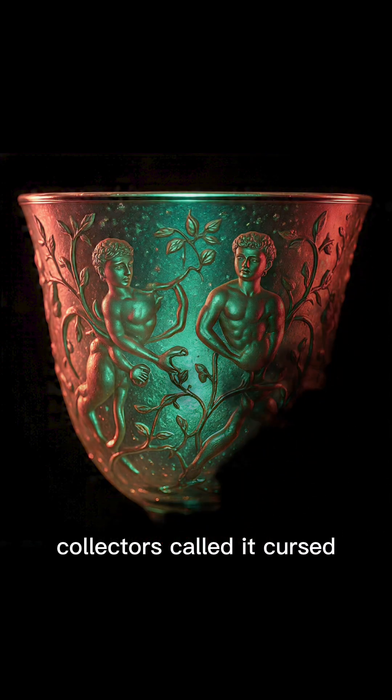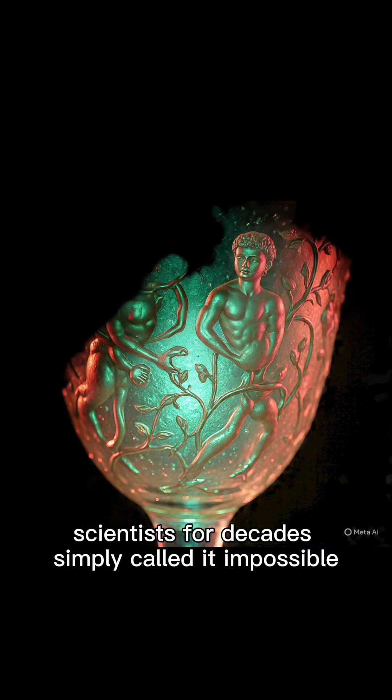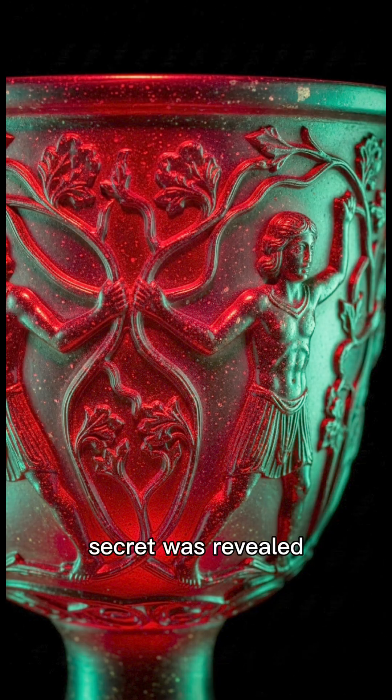Collectors called it cursed. Scientists, for decades, simply called it impossible. Then in 1990, under the lens of modern nanoscience, its secret was revealed.